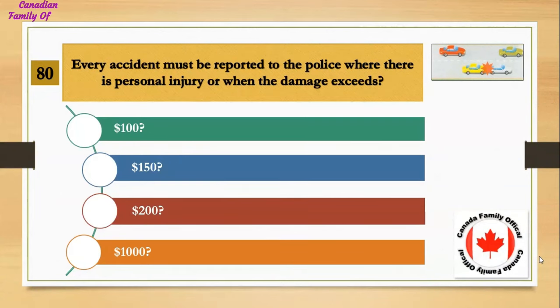Every accident must be reported to the police where there is personal injury or when the damage exceeds: Number 1, $100; Number 2, $150; Number 3, $200; Number 4, $1,000. And the answer is $1,000.